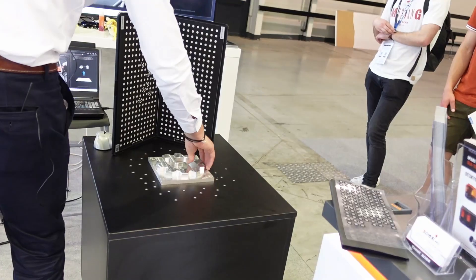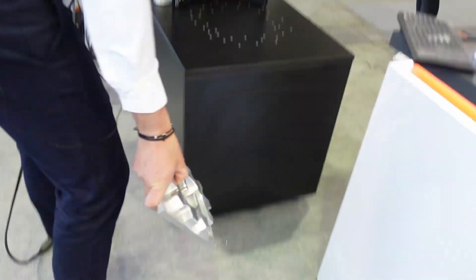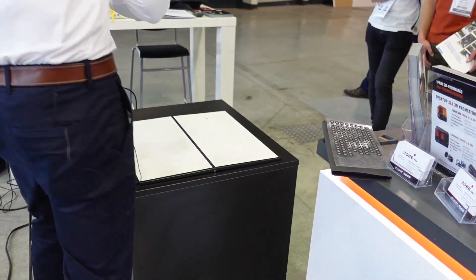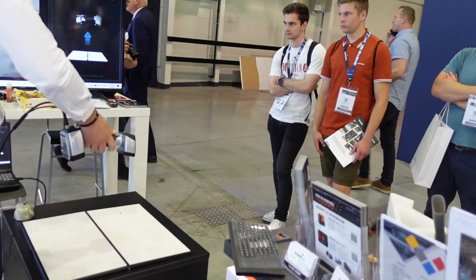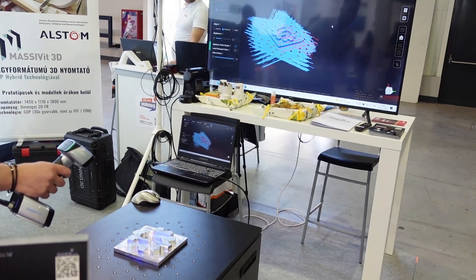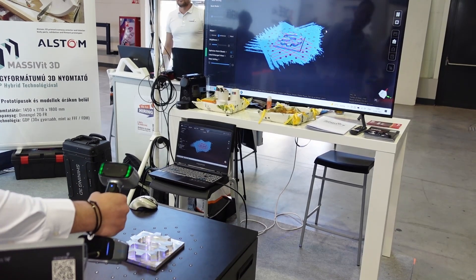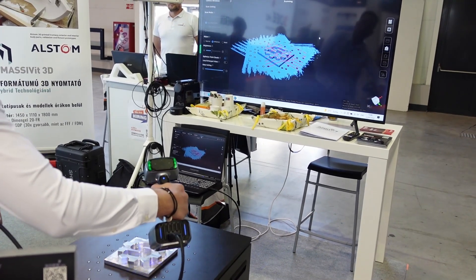This is an industry-grade 3D scanner; it was calibrated just now. It can precisely scan shiny or black objects too, but it depends on the type. The cost is probably above $5,000.